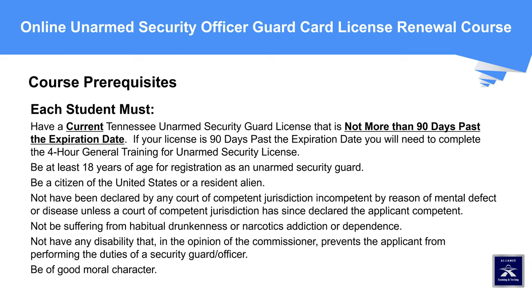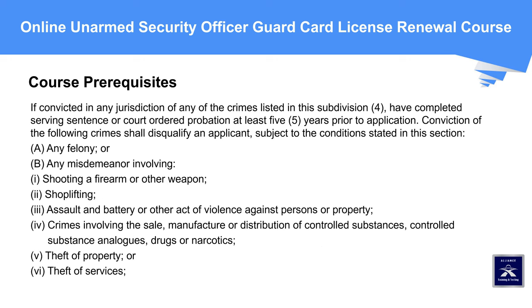Additional prerequisites: Not have any disability that, in the opinion of the commissioner, prevents the applicant from performing the duties of a security guard or officer. Be of good moral character. If convicted in any jurisdiction of any disqualifying crimes, the applicant must have completed serving their sentence or court-ordered probation at least five years prior to application.